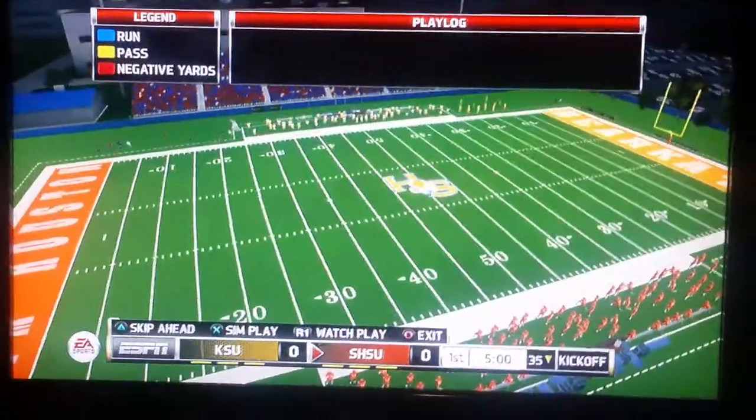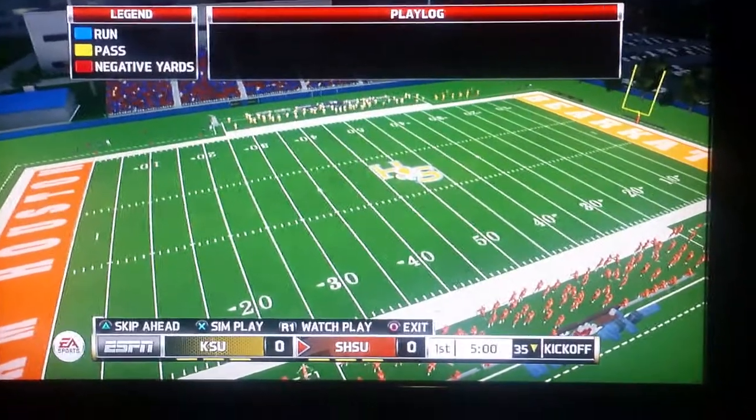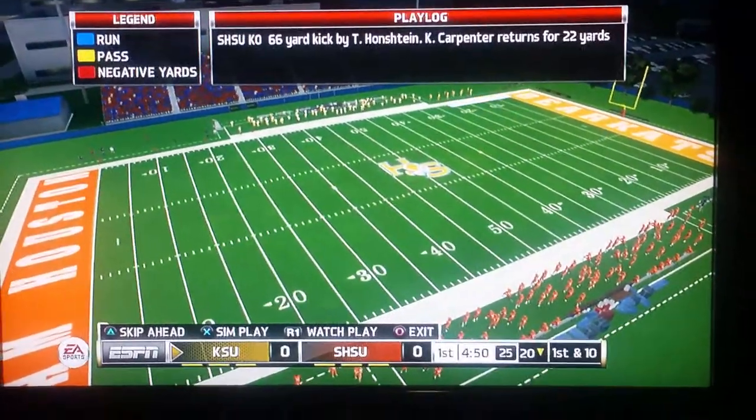All right, here we go. FCS quarterfinal round, Kennesaw State versus Sam Houston State. We are going to go ahead and send this one with five-minute quarters.